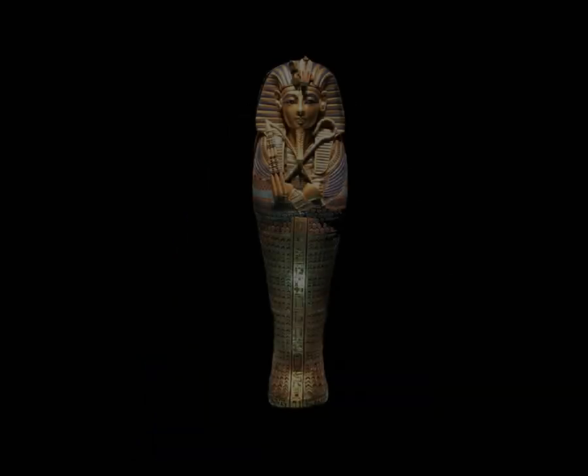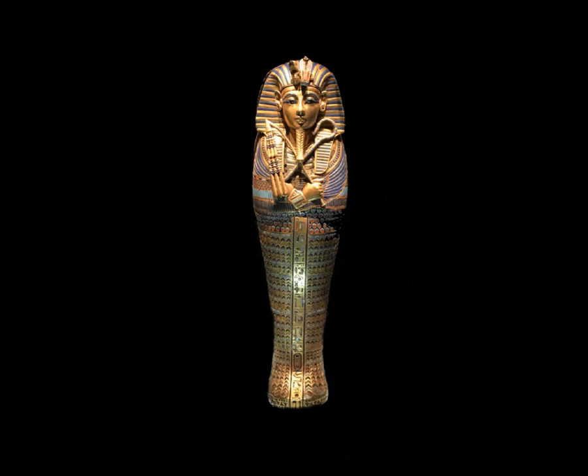This is a gold-inlaid canopic coffinet of Tutankhamun. His liver was kept in a jar so that the god Imzeti and the goddess Isis were guarded. Tutankhamun was the son of the heretic pharaoh Akhenaten, who rejected the Egyptian gods and instead worshipped Aten, the sun disk. He became pharaoh at the age of 9 and died at the young age of 17, probably because of malaria or a leg fracture caused by a fall.